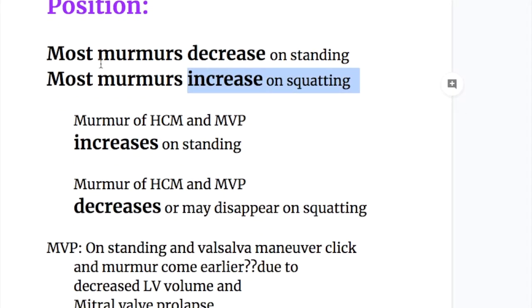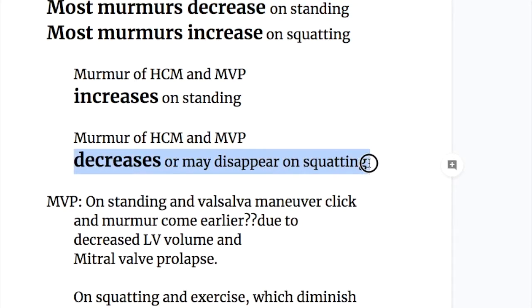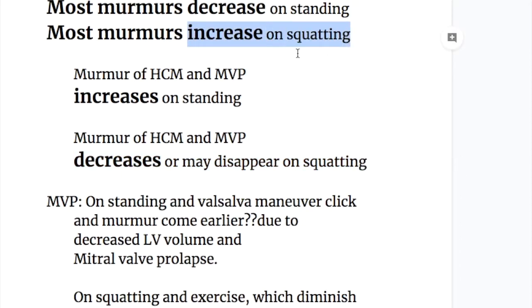The exception to this rule are the murmurs of hypertrophic cardiomyopathy and mitral valve prolapse. Both of these murmurs increase on standing, whereas other murmurs decrease on standing. And the same murmurs — hypertrophic cardiomyopathy and mitral valve prolapse — decrease or may disappear on squatting, whereas the other murmurs increase on squatting.